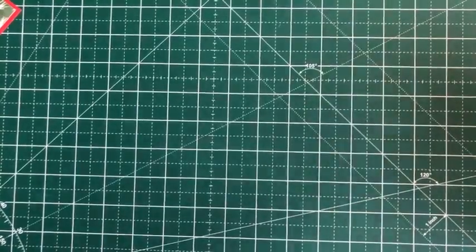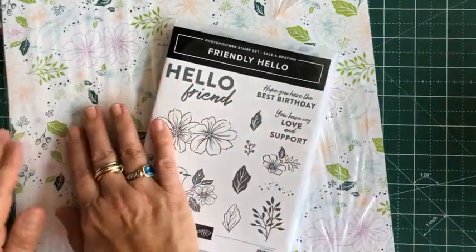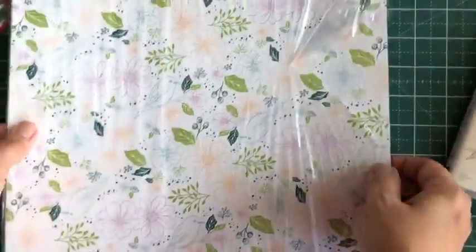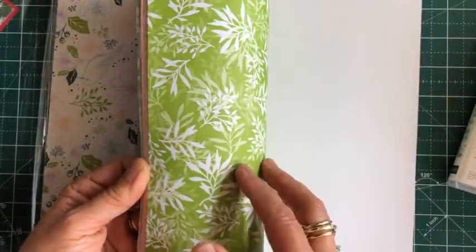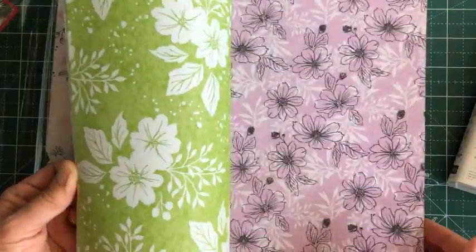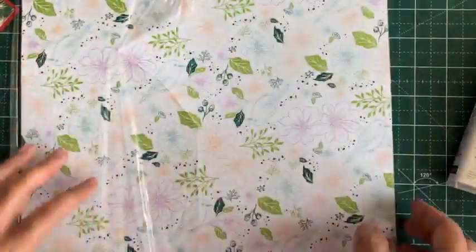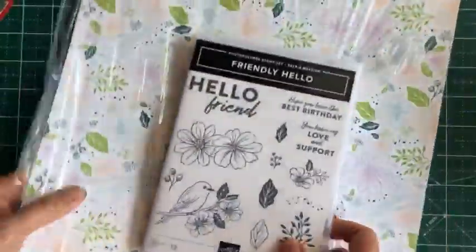At the $100 level, this is what you can get. It's a stamp set and designer series paper combination. Let me briefly go through the colors with you. Again, full 12 by 12 size, nice thick paper, which Stampin' Up is known for. And again, free with a $100 purchase. Aren't you looking forward to the Celebration?